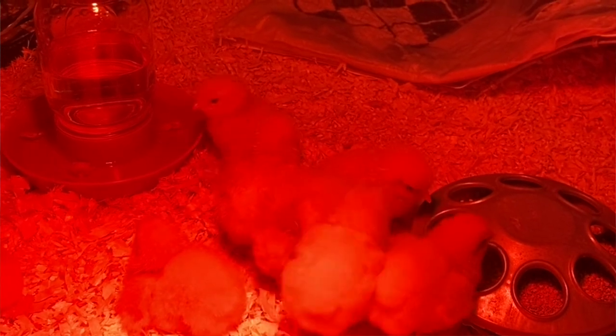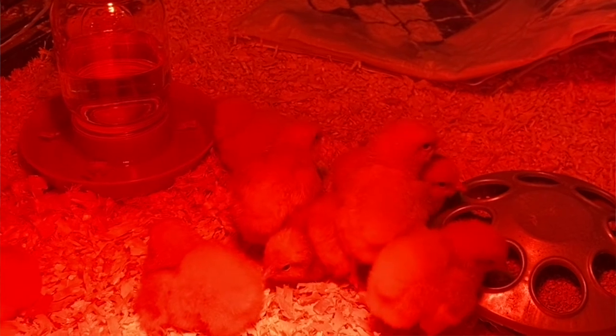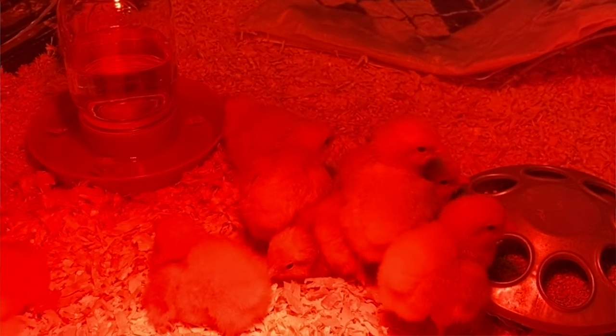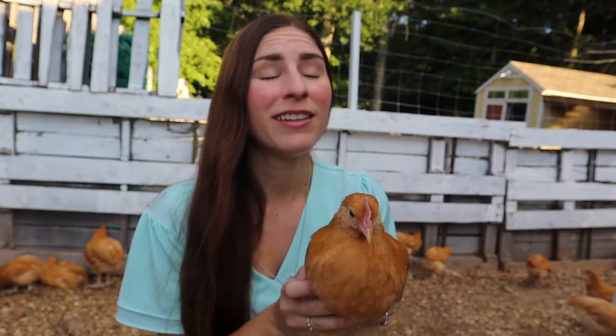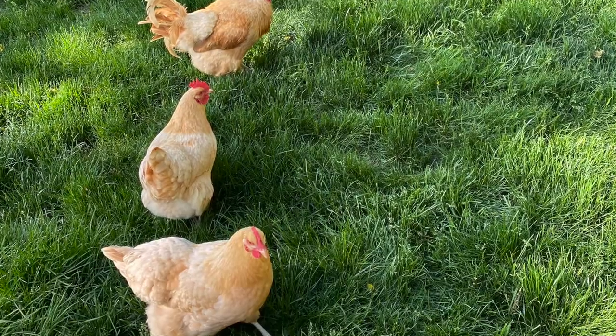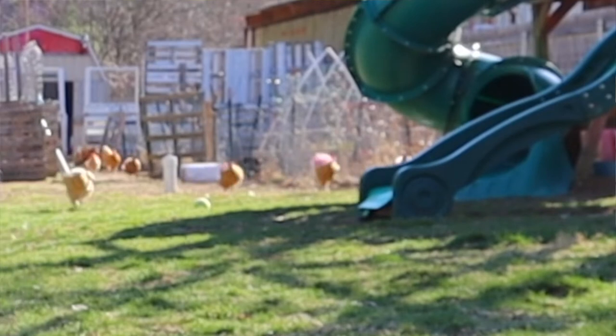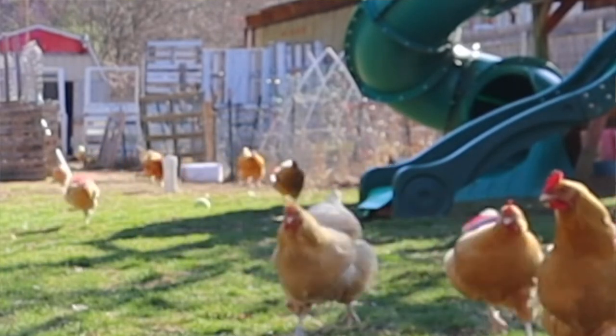Now, if it gets to be hard and it doesn't go away, you certainly can worry about the crop becoming impacted — they can get an infection. But again, most likely if your chicken's acting normally and you see that lump coming and going, it's just part of the chicken's digestive system. They quickly eat food, store it in that little pouch, and then their digestive system will take over and digest that food.